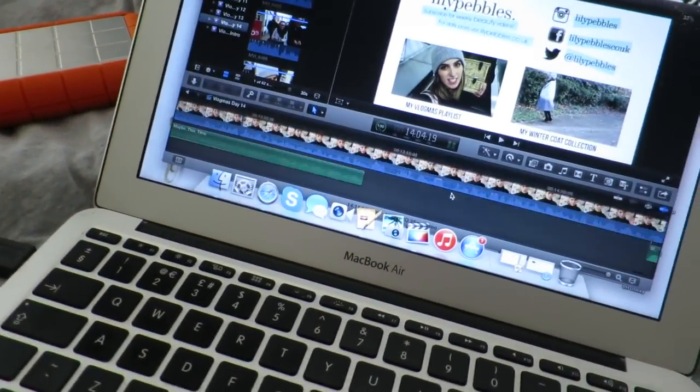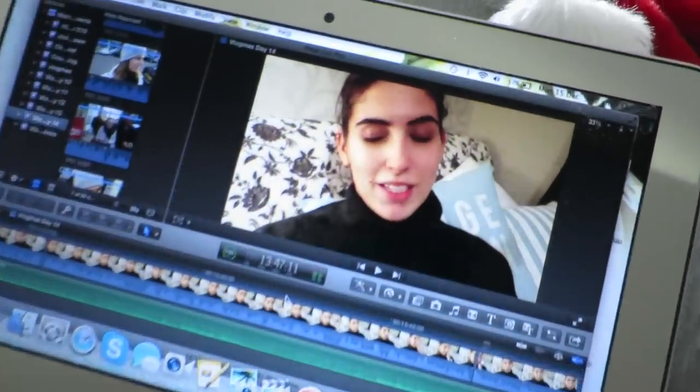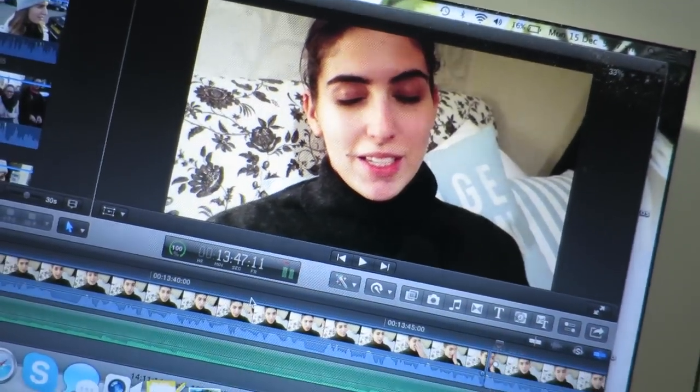Before I leave my bedroom I'm going to sort out the thumbnail — I uploaded my vlogmas video overnight. I normally just find a part in the video that I like and take a screenshot. I've done uploading the thumbnail, so now I need to schedule the video to go up at 6:30 tonight. I need to schedule the tweets to tell you guys it's gone up — one at 6:30, one at 8:30, and then another one tomorrow before the next vlog goes up. I also need to schedule the Facebook post.